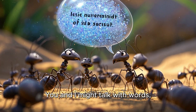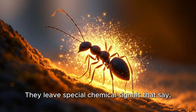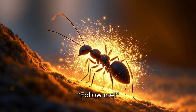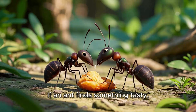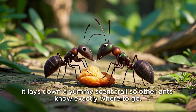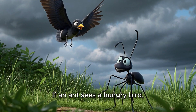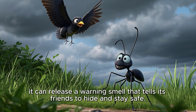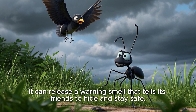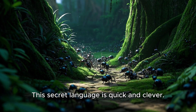You and I might talk with words, but ants talk with smells. They leave special chemical signals that say 'follow me' or 'danger.' If an ant finds something tasty, it lays down a yummy scent trail so other ants know exactly where to go. If an ant sees a hungry bird, it can release a warning smell that tells its friends to hide and stay safe. This secret language is quick and clever.